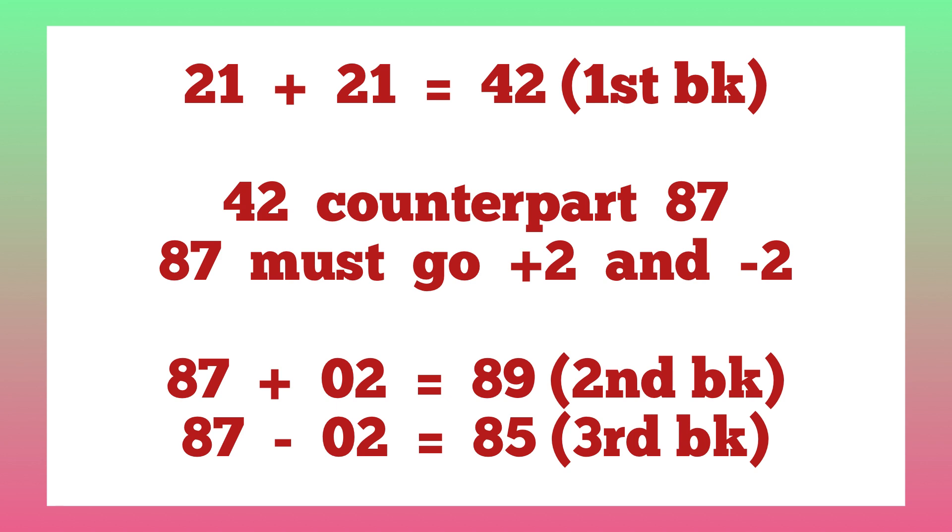The plan says that counterpart 87 must go plus two or minus two. So 87 plus 2 is 89 — that is the second banker — and 87 minus 2 is 85 — the third banker. When we go ahead and check the following week's results, we would see all three numbers dropped live. That is how the key moves. We are praying that after we check the following week's results and do comparison with the current plan, the same thing is going to happen for us to win today.